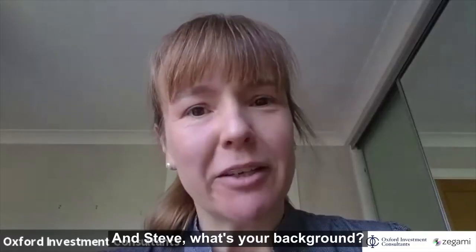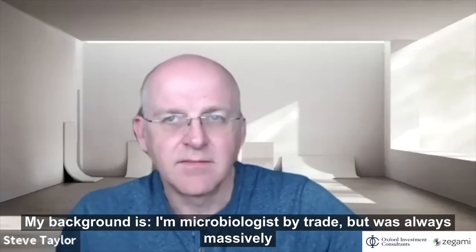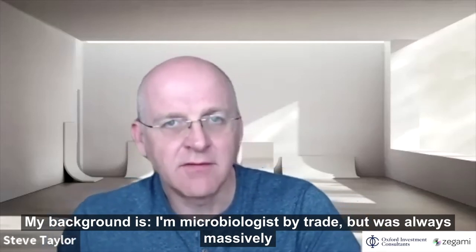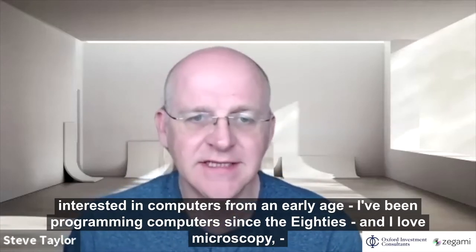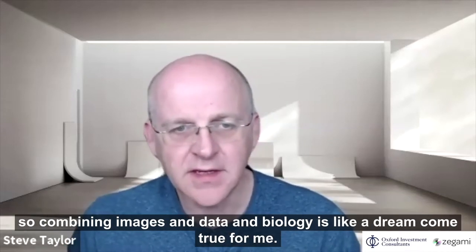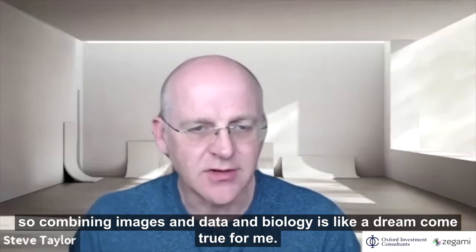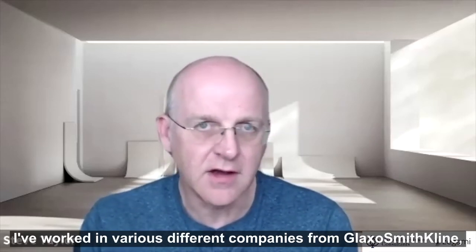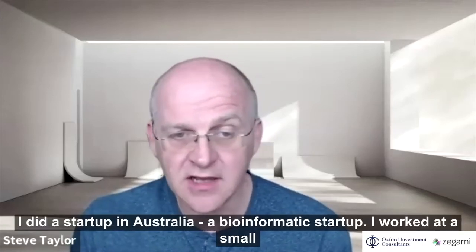And Steve, what's your background? My background is I'm a microbiologist by trade, but I was always massively interested in computers from an early age. I've been programming computers since the 80s, and I love microscopy, so combining images and data and biology is like a dream come true for me. I've worked in various different companies from GlaxoSmithKline, I did a biopharmaceutical start-up in Australia.